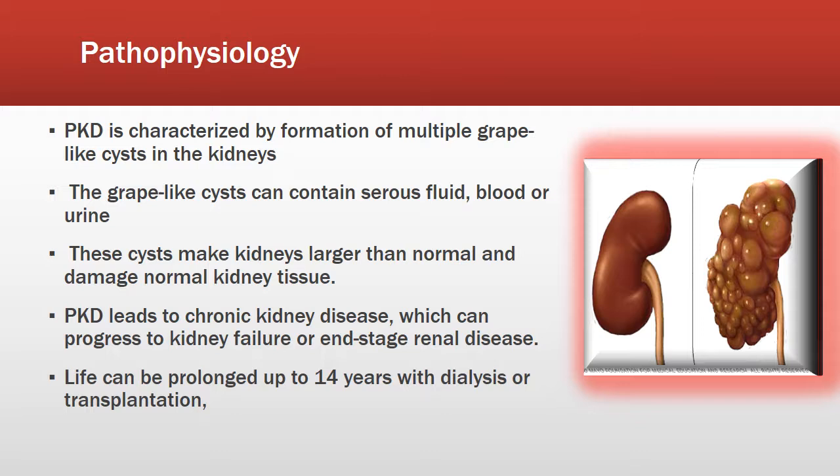Once diagnosed with kidney failure, they will need dialysis or a transplant in order for survival. PKD is characterized by the formation of multiple grape-like cysts in the kidneys, as shown in the picture to the right. These grape-like cysts can contain serous fluid, blood, or urine, and can make the kidneys larger than normal.